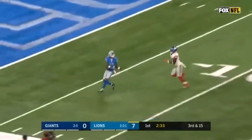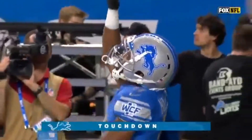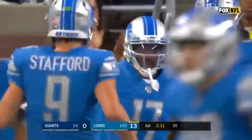Stafford goes deep looking for Hall! He's got it! Touchdown! 49 yards from Stafford to Hall!